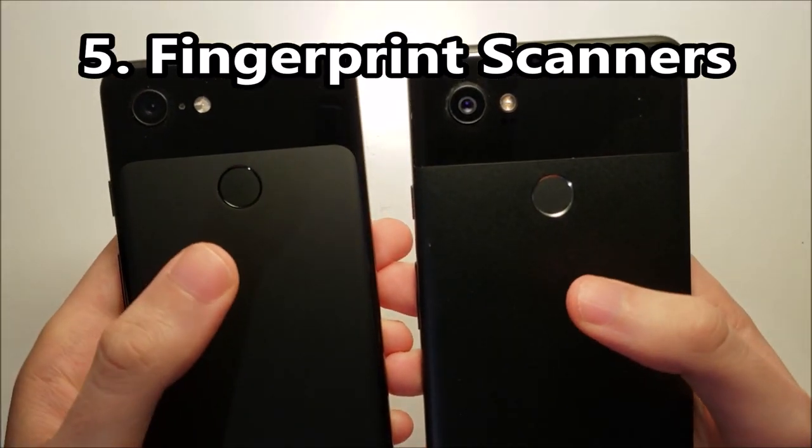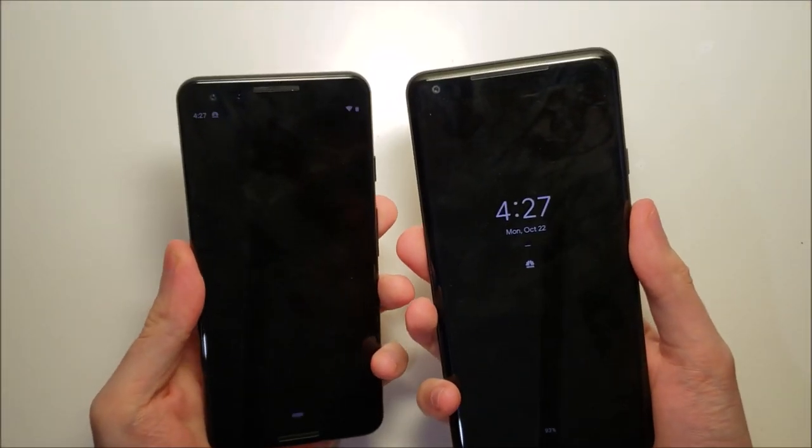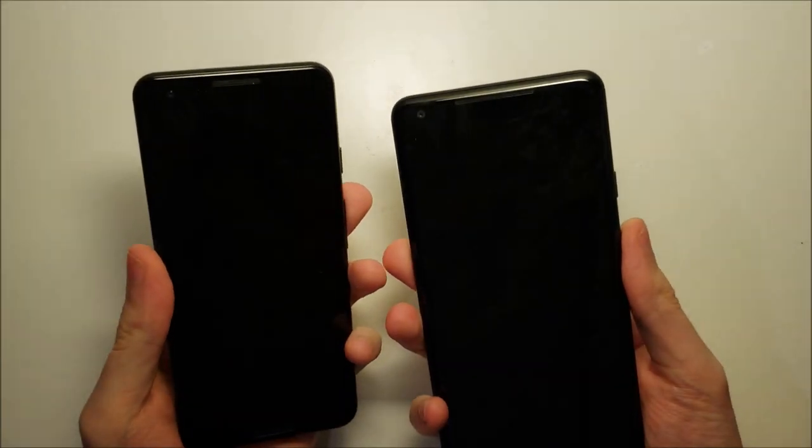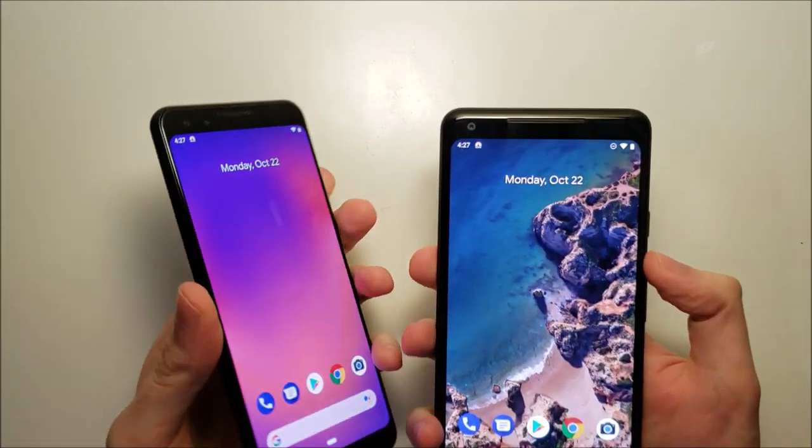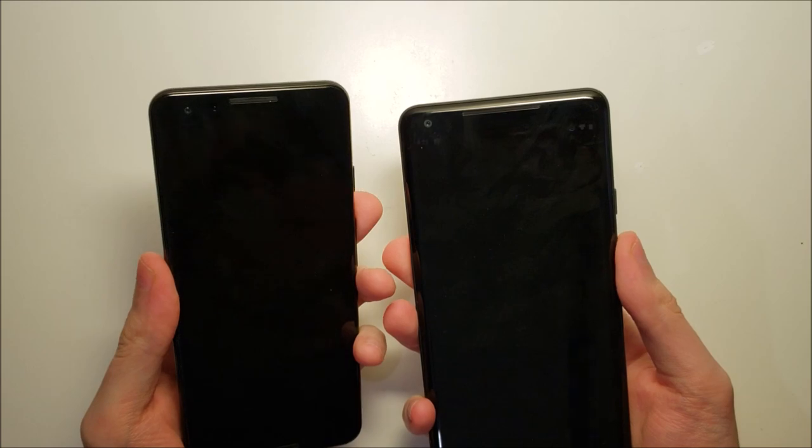Time now for the fingerprint sensor test. Pretty much the same for both phones.